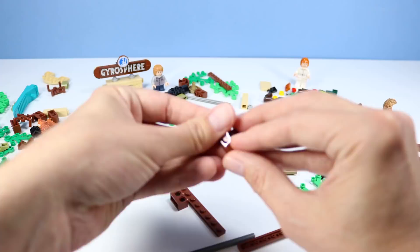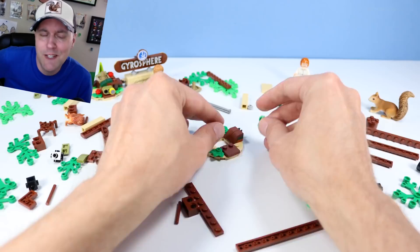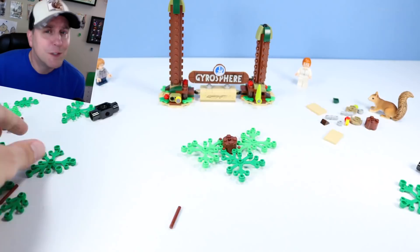Who do you think would win in a fight? Please put it in the comments — Indominus Rex or the Ankylosaurus? I'm kind of going with the Ankylosaurus today. Yeah, I agree, squirrel. The squirrel would also be a good match.